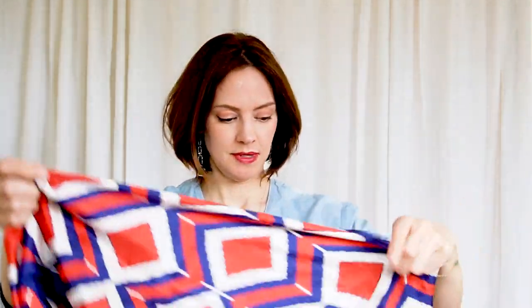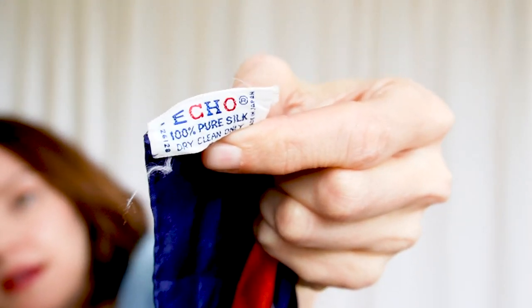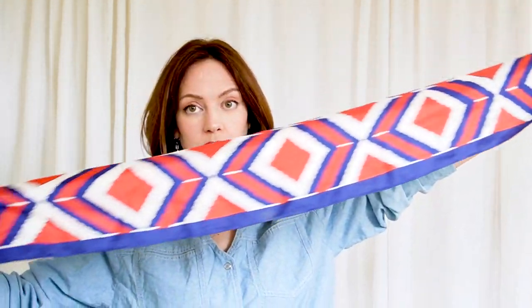We're going to do red, white, and blue. Let's try this little denim v-neck. I've never heard of Echo brand, but it does say 100% pure silk and made in Japan. This is a very long scarf. So we could just do it once around and leave it draped over the back like a cape. Very dramatic. I like it.